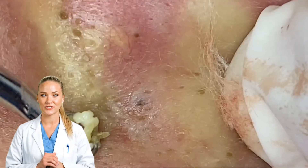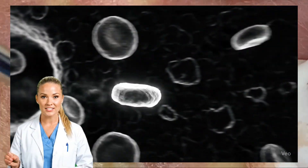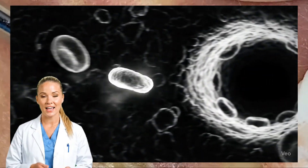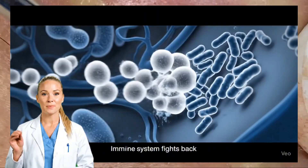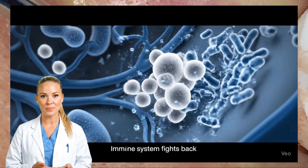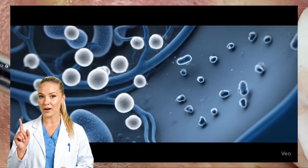Next, your immune system responds. White blood cells, called neutrophils, rush to the site to fight the bacteria. Those immune cells release enzymes and chemicals meant to kill germs, but in the process, they also break down nearby cells and tissue.